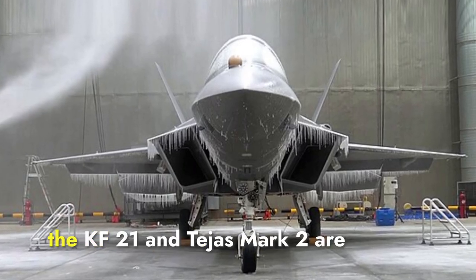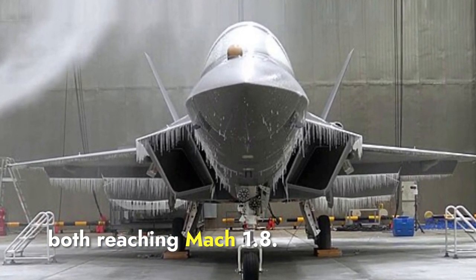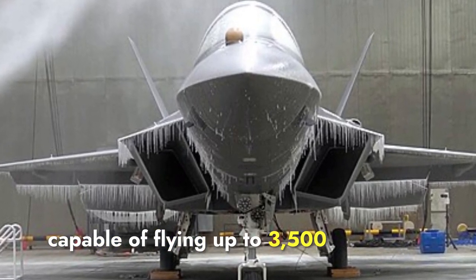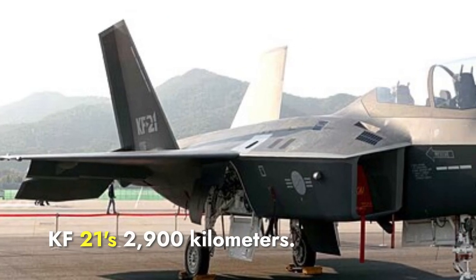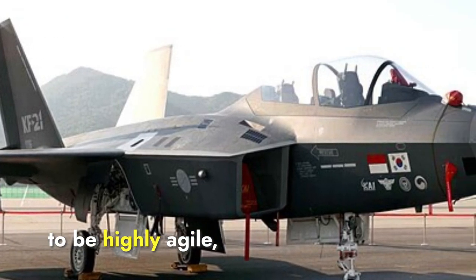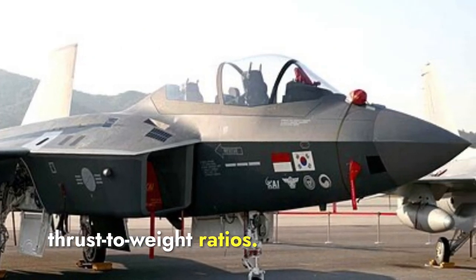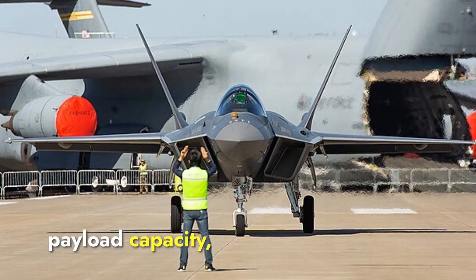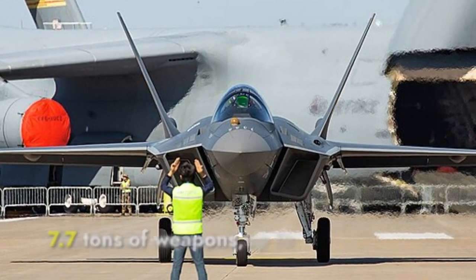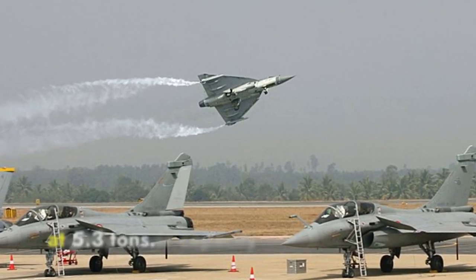In terms of performance, the KF-21 and Tejas Mark II are quite similar in top speed, both reaching Mach 1.8. However, the Tejas Mark II has a longer range, capable of flying up to 3,500 kilometers compared to the KF-21's 2,900 kilometers. Regarding maneuverability, both jets are designed to be highly agile, benefiting from advanced aerodynamics and high thrust-to-weight ratios. In terms of payload capacity, which refers to the amount of weapons and equipment the jet can carry, the KF-21 can carry up to 7.7 tons of weapons, while the Tejas Mark II has a slightly lower capacity at 5.3 tons.